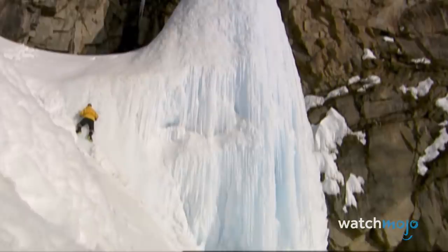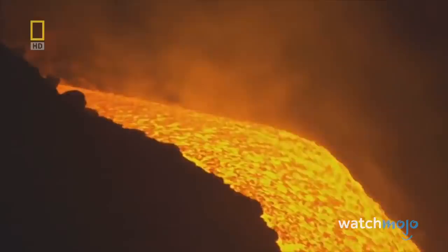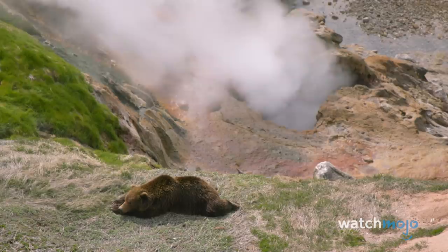This frozen waterfall sums up Kamchatka: a place of temperate summers and arctic winters. Kamchatka is also home to hundreds of volcanoes, many of which are currently active. Lava seeps from volcanoes creating new land, but the severity of winter can blanket even these giants as bitter weather takes hold. As a result, seismic activities such as earthquakes and tsunamis are relatively common.